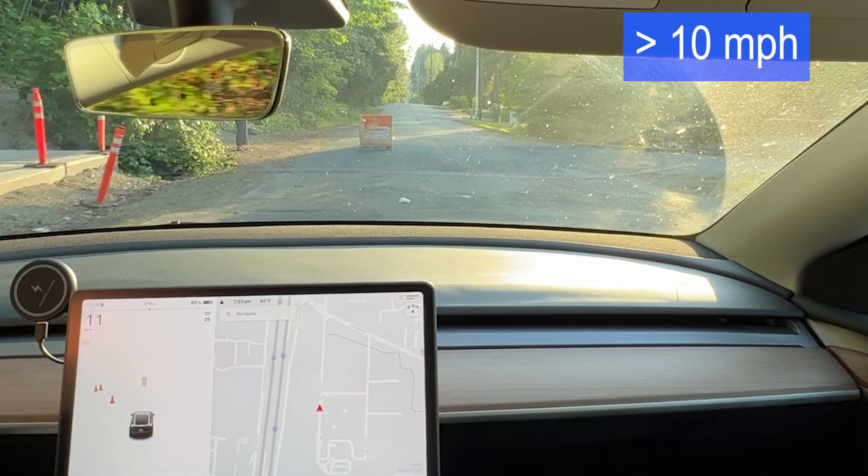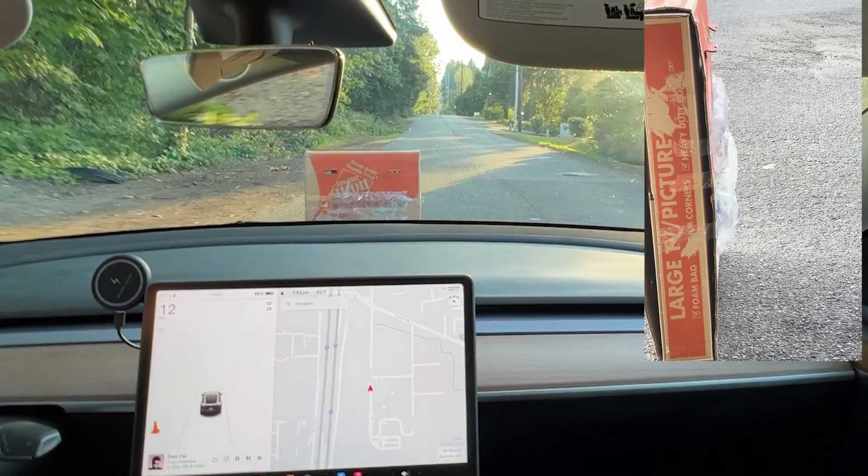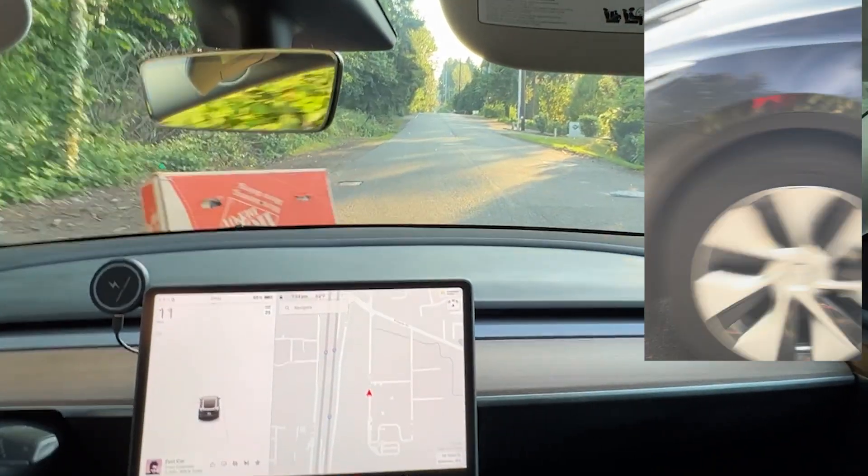I repeated the same test, but this time with the speed above 10 miles an hour. Again, no warning or chime — not even the 'STOP' word on the screen.